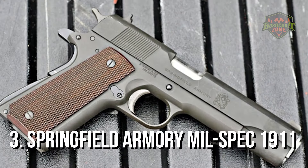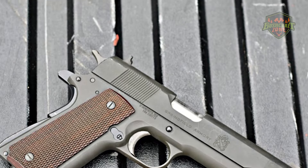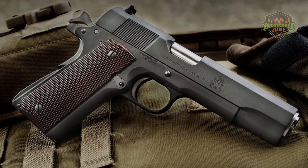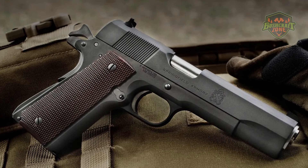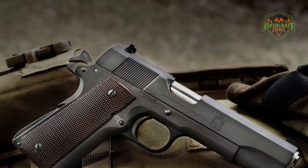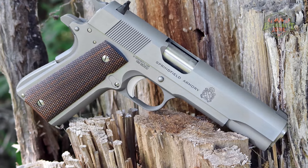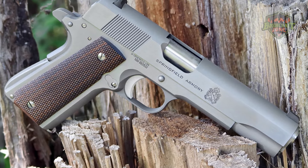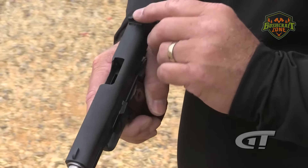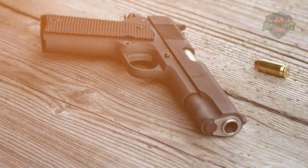The Springfield Armory Mil-Spec 1911 is a faithful rendition of the original M1911A1, but with improved features and construction. This model is known for its forged frame and slide, which contribute to its strength and durability. The Mil-Spec 1911 features a parkerized finish, reminiscent of the original military-issue 1911s, and is fitted with a 5-inch match-grade stainless steel barrel for excellent accuracy.